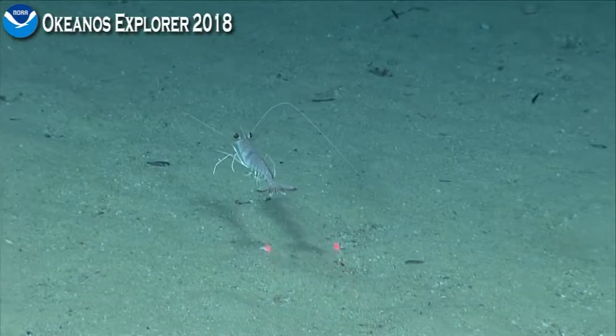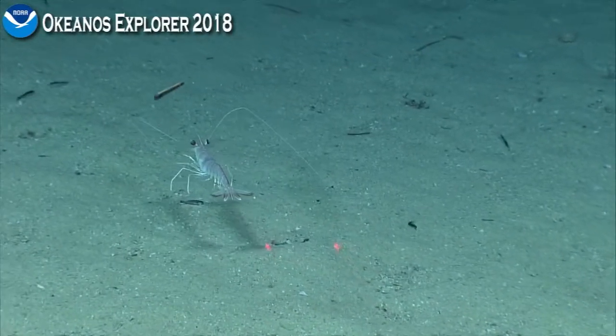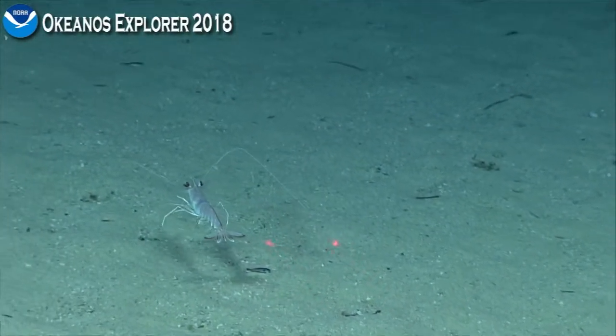Oh Kevin, any idea on the genus? Come in tight.